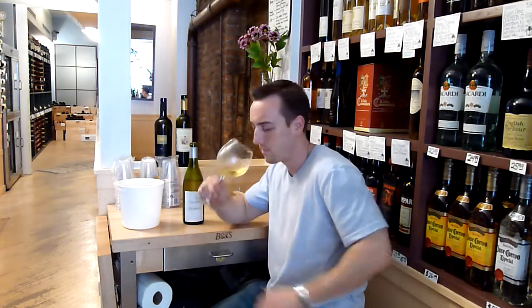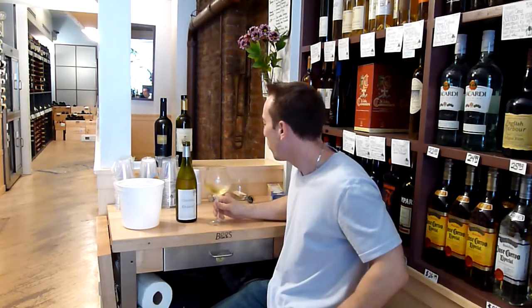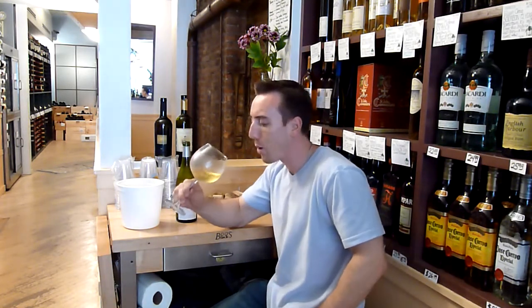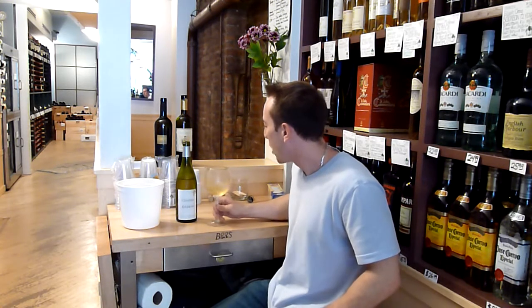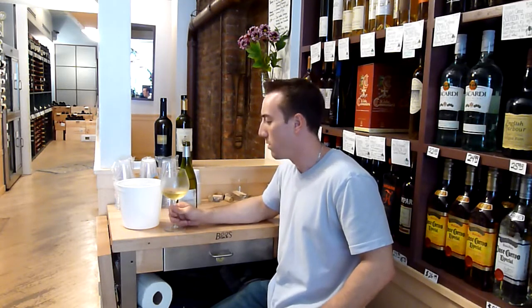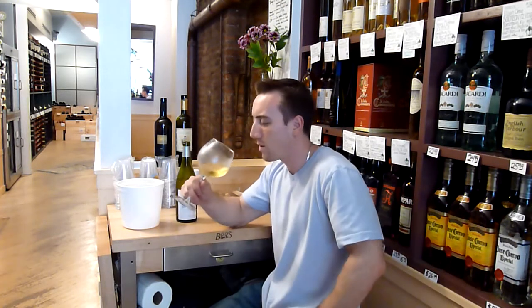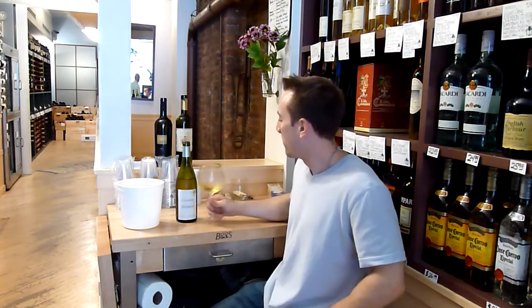Yeah, exactly what I would expect from the 2005 vintage — bright, bright minerality. Some tropical fruit. But a real earthiness to this wine. The soil really shines through. There is a salinity, there is a minerality, there's a funkiness that's in this wine.